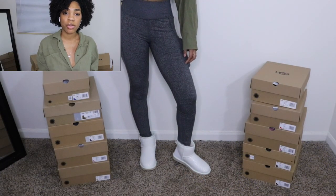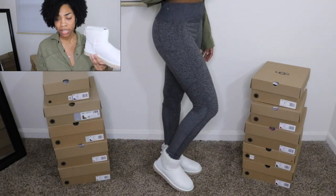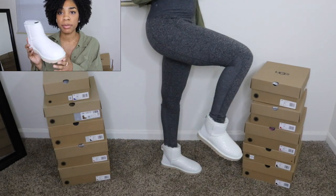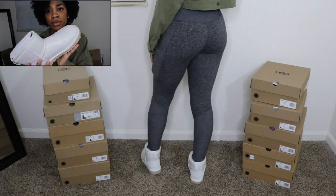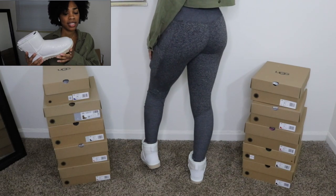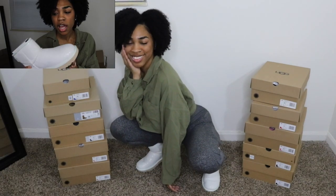The first Uggs I tried on are the Classic Minis — the Classic Mini Snow Leopard in the color white. I just think these are really really nice. I love the leopard print. It has like a sparkly leopard print. I love the color, I love how they feel. I did get these in a size 7 and these were actually gifted to me as a Christmas gift. I love these a lot.